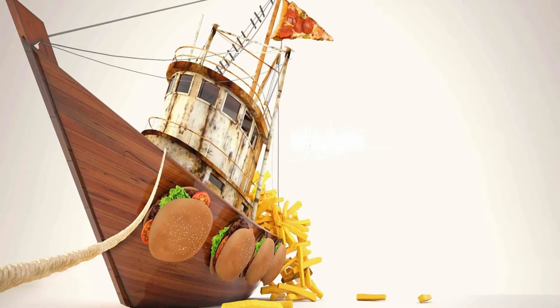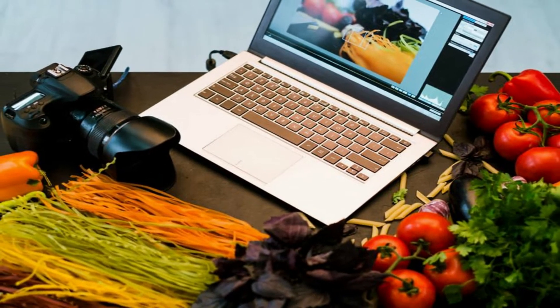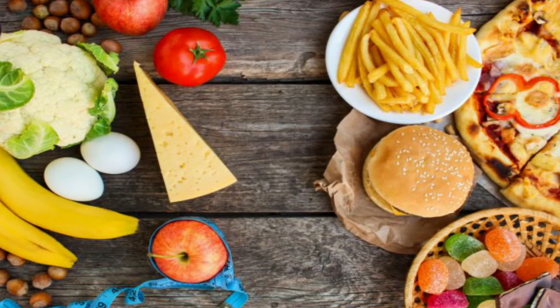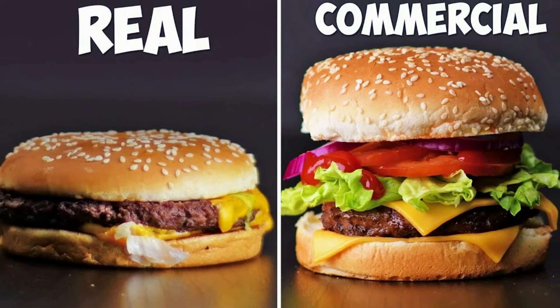Creative without strategy is called Art. Creative with strategy is called Advertising. Seeing, they say, is believing — we respectfully disagree. Have you ever wondered why that burger doesn't look half as tempting in real life as they show in ads?